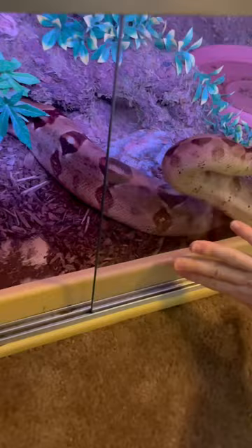Here's my boa constrictor and here's my boa constrictor's food, and that must mean today is feeding day. So I'm not going to keep her waiting any longer — I'm going to get that glass open and out she comes.